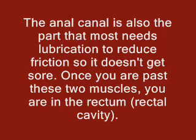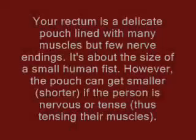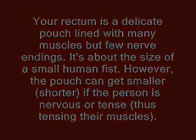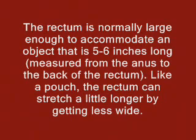Once you are past these two muscles, you are in the rectum — the rectal cavity. The rectum is a delicate pouch lined with many muscles but few nerve endings. It is about the size of a small human fist. However, the pouch can get smaller and shorter if the person is nervous or tense, thus tensing their muscles. The rectum is normally large enough to accommodate an object that is 5 to 6 inches long, measured from the anus to the back of the rectum. Like a pouch, the rectum can stretch a little longer by getting less wide.